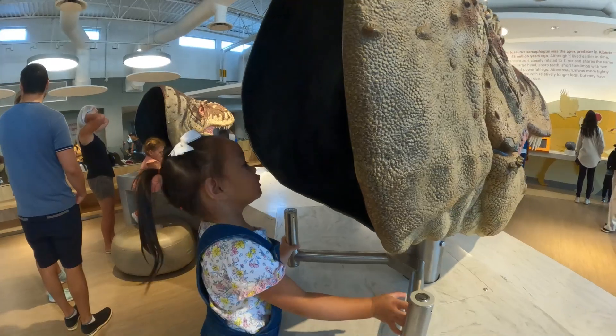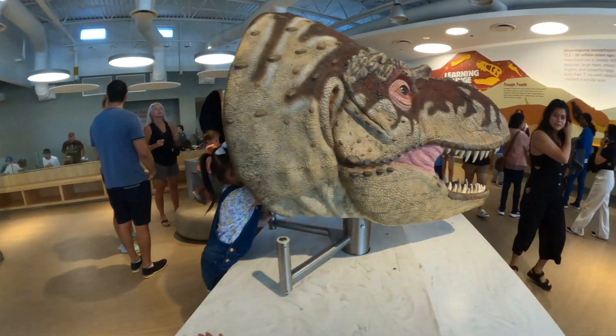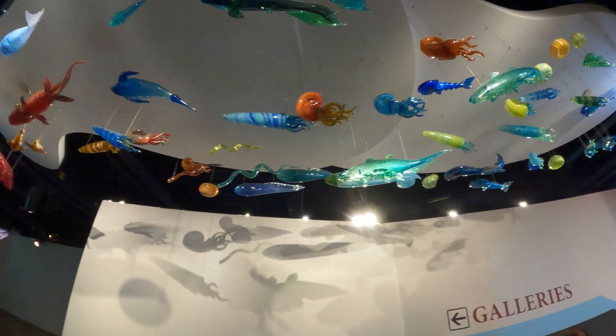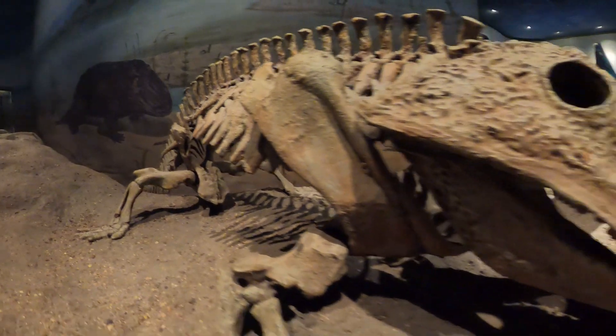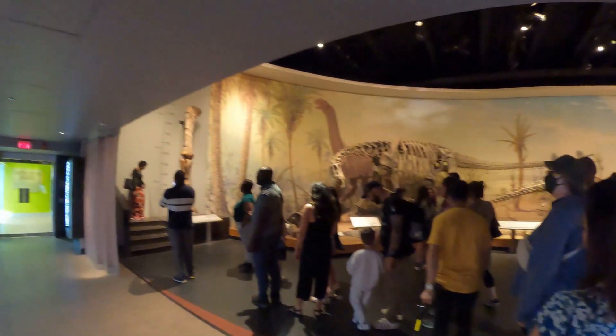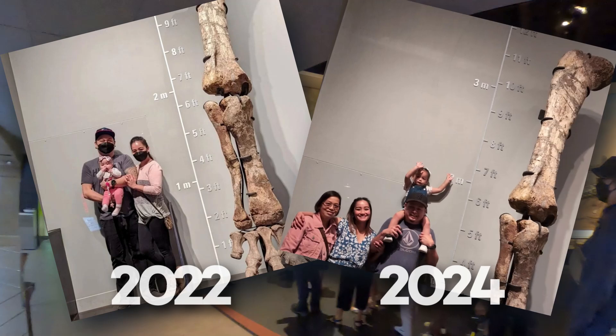Naisha says she saw two dinosaurs! At the entrance of dinosaur hall we frequent the spot where a lot of people take pictures next to this giant fossil.